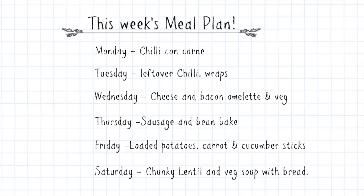Wednesday we'll have cheese and bacon omelette — I'll use some of the bacon with the eggs and cheese and have that with whatever veg I've got in the freezer. Thursday I'm going to do sausage and bean bake with the sausages, using tins of beans and some passata from the cupboard. I've made this before and you've all requested the recipe, so I'm going to film how I make it and get that uploaded soon. Friday we're having loaded potatoes — baked potatoes with dishes of baked beans, cheese, crispy bacon, and I'll cut up some carrot and cucumber sticks to go on the side.